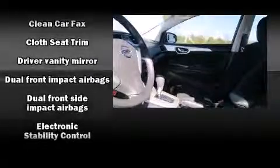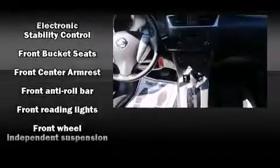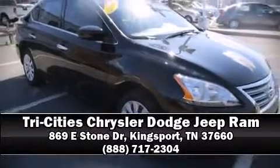Nissan ensures the safety and security of its passengers with equipment such as head curtain airbags, front and side impact airbags, traction control, brake assist, ignition disabling, and ABS brakes. This car was designed with safety in mind, allowing you to drive with even greater assurance.